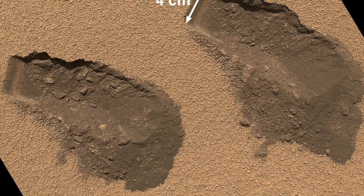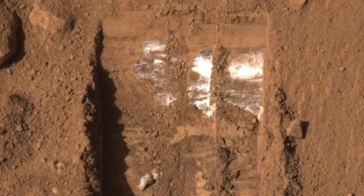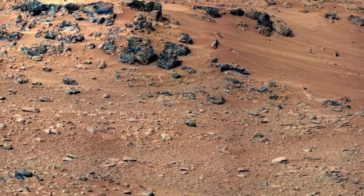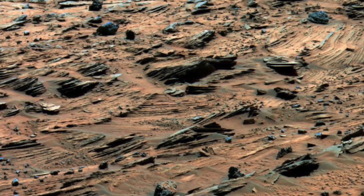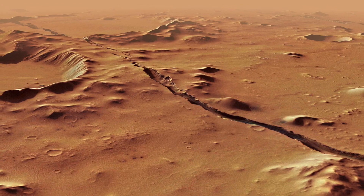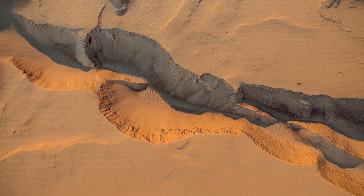Are you ready to uncover the Martian soil's secrets? Let's get started! First, let's understand what Martian soil is made of and why it's so different from the soil here on Earth. Martian soil is the fine, loose layer of regolith covering the surface of Mars.